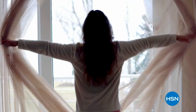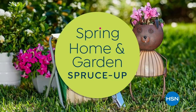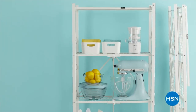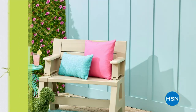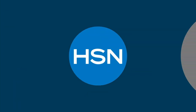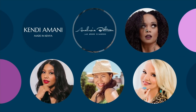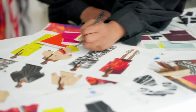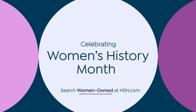It's time to open the windows, renew the outdoors, and spruce up your indoor space with our spring home and garden spruce up. Join us for 48 hours of spring-inspired bliss — from cleaning essentials to storage and organizational must-haves, stunning decor ideas and more. We've got everything you need to welcome spring in style, starting Saturday at midnight. Stand proud with HSN in celebration of Women's History Month, all March long, as we shine a light on women-owned and founded businesses.